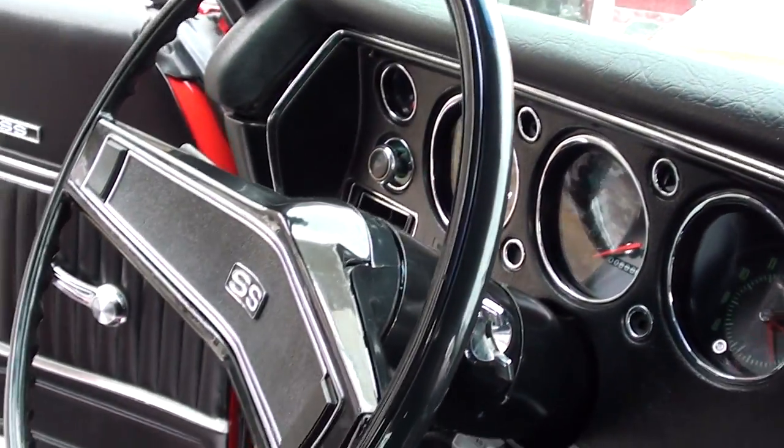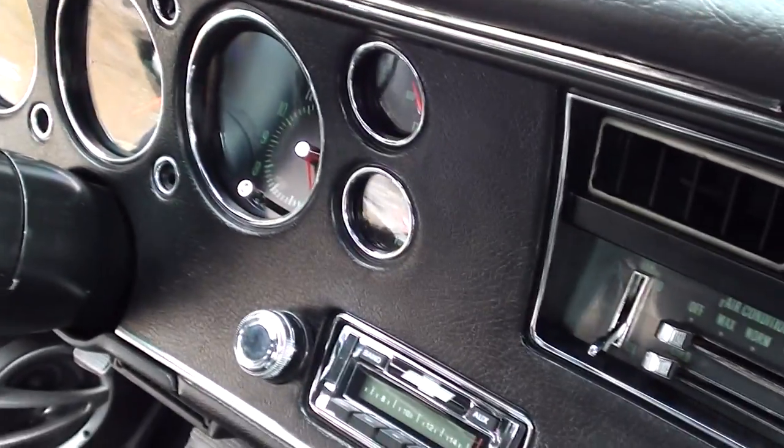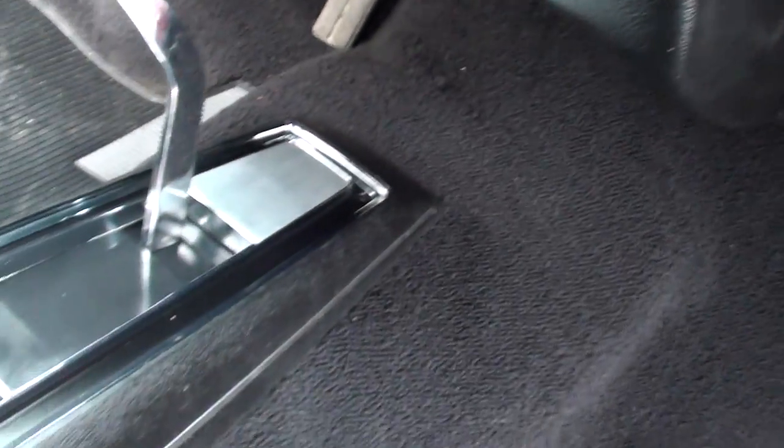It's got the old stock silver shifter ball on it, which is cool. That dash is nice — it's definitely had those gauges out and had all that stuff refurbished.